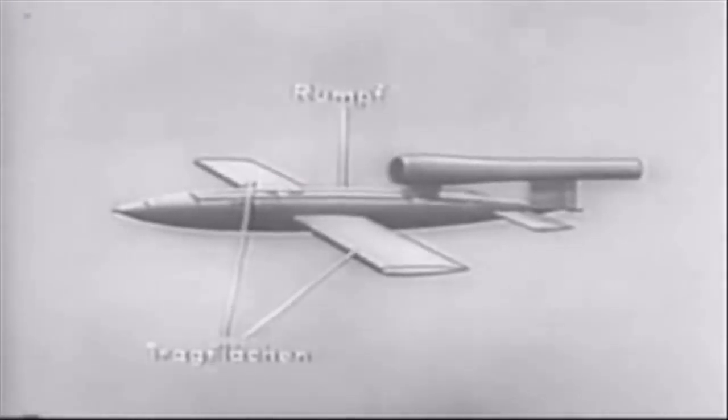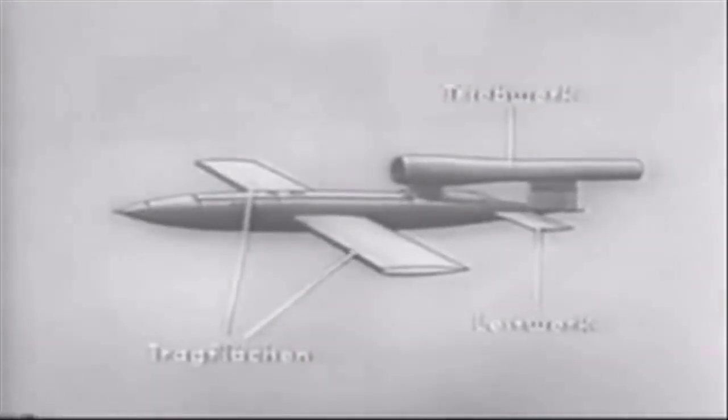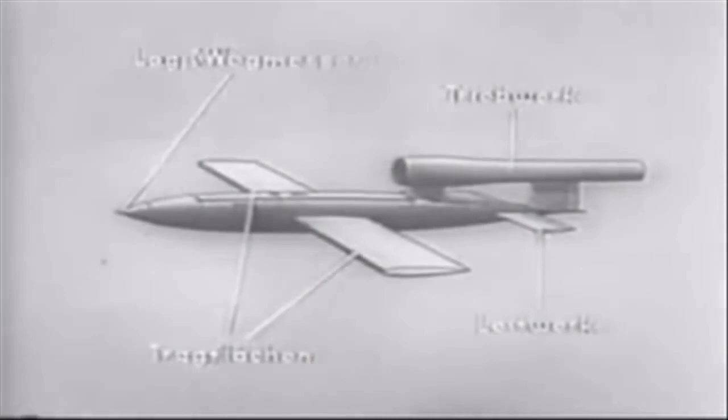As part of operations against the V-1, the British operated an arrangement of air defenses including anti-aircraft guns, barrage balloons, and fighter aircraft to intercept the bombs before they reached their targets, while the launch sites and underground storage depots became targets for Allied attacks, including strategic bombing.